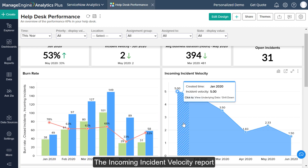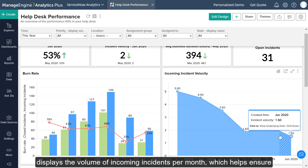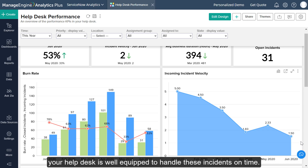The Incoming Incident Velocity Report displays the volume of incoming incidents per month, which helps ensure your helpdesk is well-equipped to handle these incidents on time.